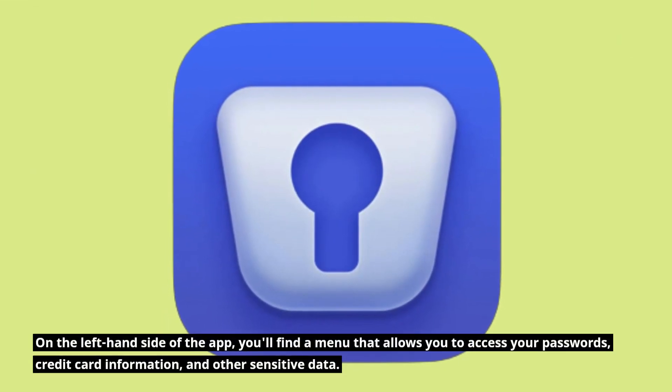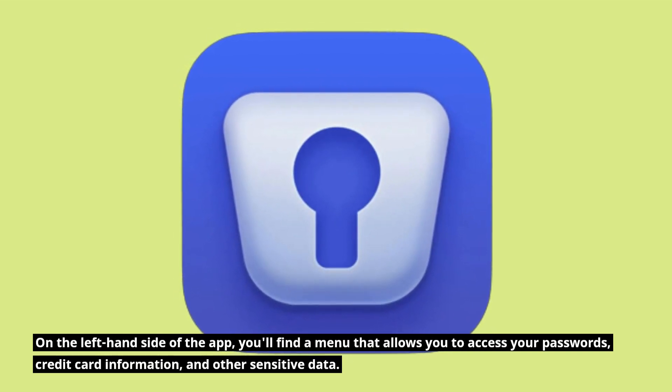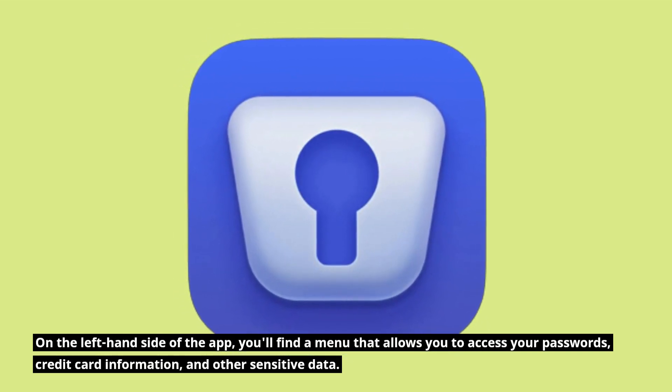On the left-hand side of the app, you'll find a menu that allows you to access your passwords, credit card information, and other sensitive data.